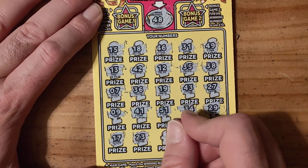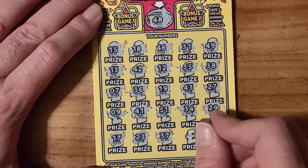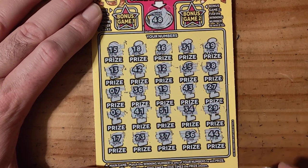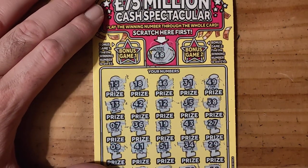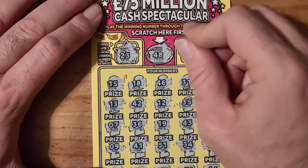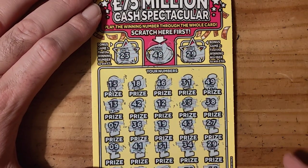23, 37, 56 and 44 — so no win there. 23 and 29, so no win on that one either.